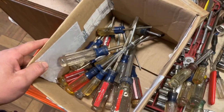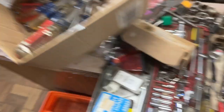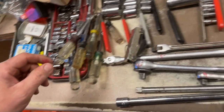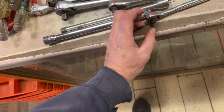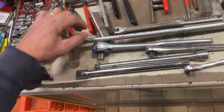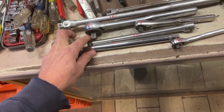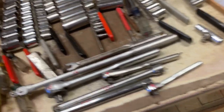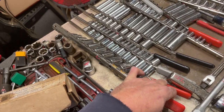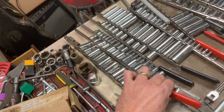Screwdrivers — Craftsman, ranging in price from 50 cents up to about $2.50. Nut drivers and Torx bit screwdrivers are $1 each. Ratchets: quarter-inch is $8, three-eighths is $9, half-inch is $10. $15 on the half-inch breaker bar, $8.50 on the three-eighths breaker bar. Long extension half-inch is $7.50. Adapters will mostly be in the $3 box. A standard set is $5, and the Husky all-metric set is $9.